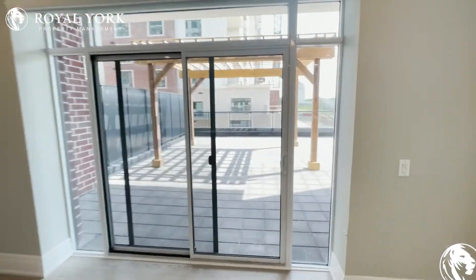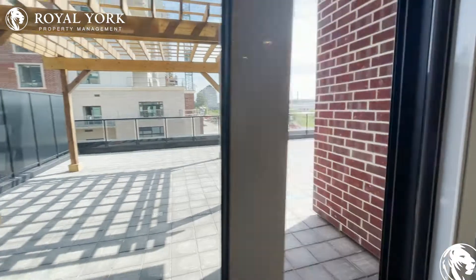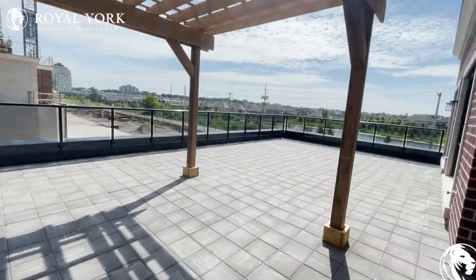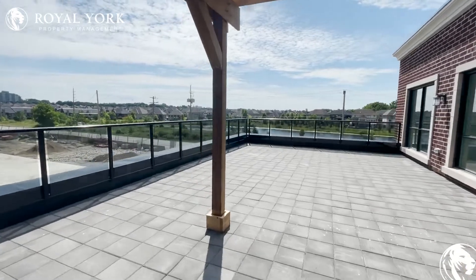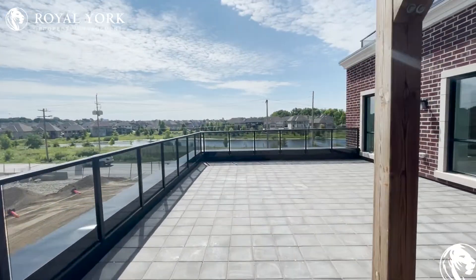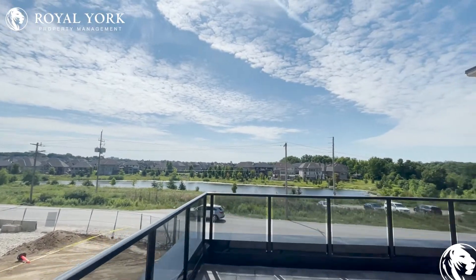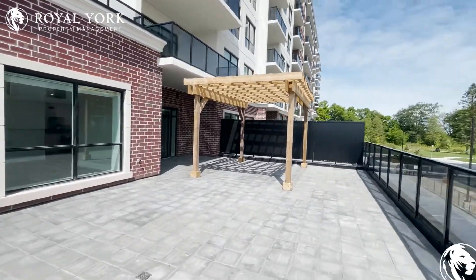And then we have this absolutely massive balcony — one of two. We have a nice little terrace and just a huge space. Going to have an unobstructed view — a great view of the lake over there. Have your own corner.